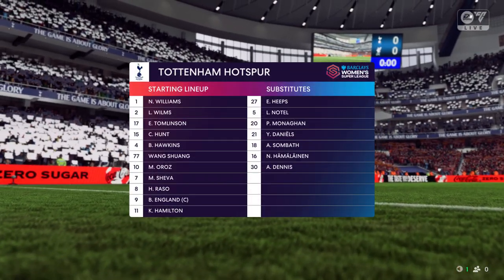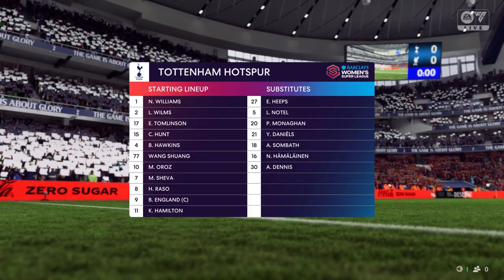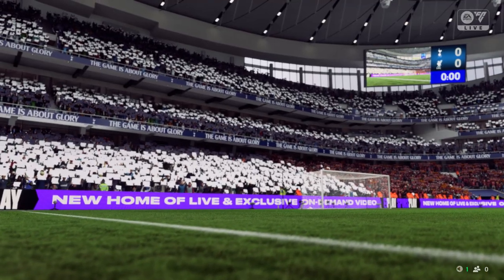Introducing the Spurs starting XI. It's great to see them playing with the front two, but for it to work, they need to have a good understanding. They need to link up with each other and provide a different set of skills.